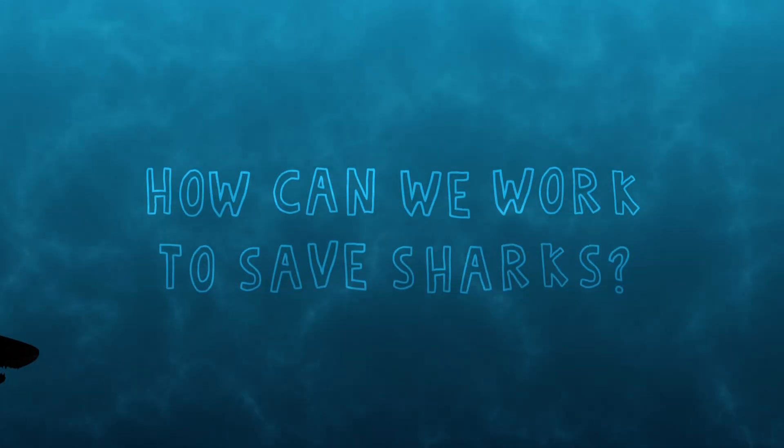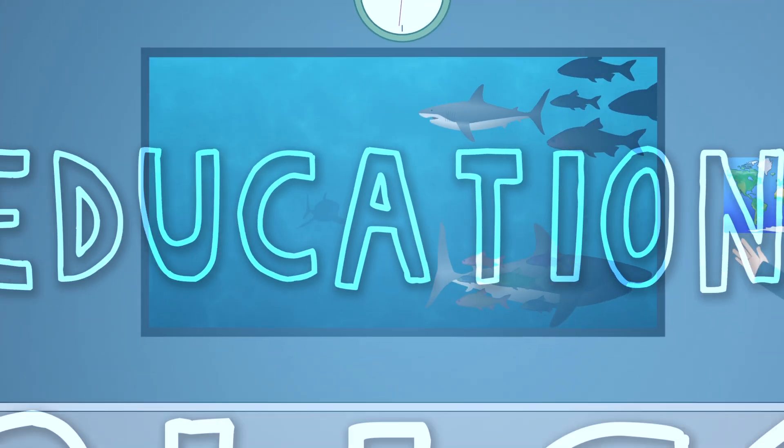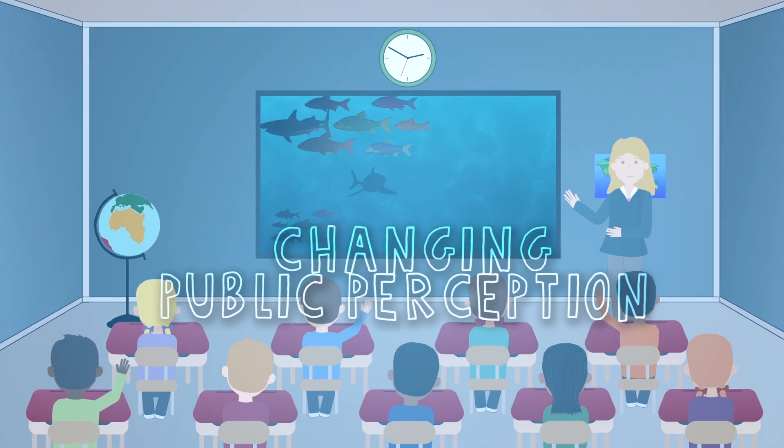How can we work to save sharks? We can work to save sharks by education, policy, research, and changing public perception.